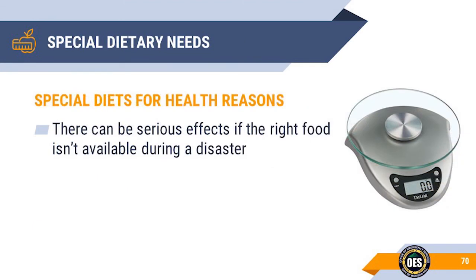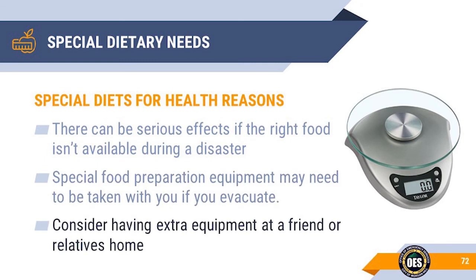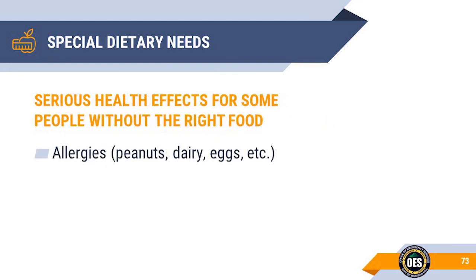If someone has a special diet, serious effects can result if the right food isn't available in a disaster. Make sure to include blenders, food scales, or feeding tubes if you evacuate. It may be wise to have extra food preparation equipment at a relative's or friend's house. You may even consider having an extra set in a special go bag. There can be serious health effects for some people if they don't have the right food available, or if they come in contact with something that they're allergic to.